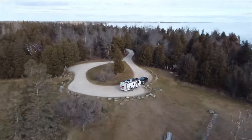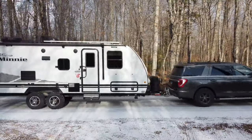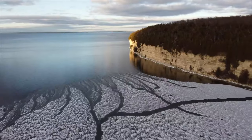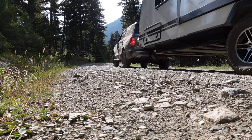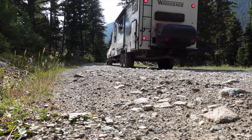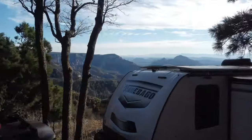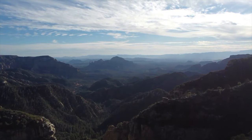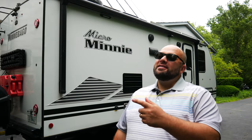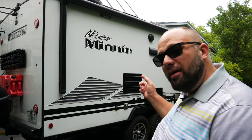Welcome back to the channel. Today we're going to be discussing everything I love about my Micro Mini. If you're new to the channel, thanks for stopping by. If you're a long-time subscriber, always good to have you back. I'm Warwick, and today we're discussing everything I love about my Micro Mini.